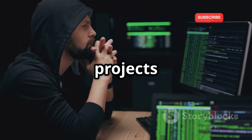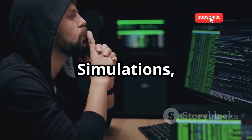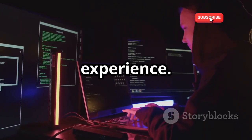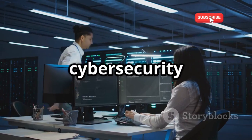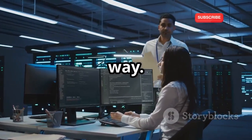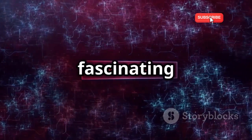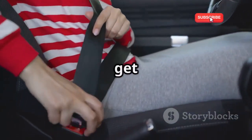We'll guide you through innovative projects like password crackers, key loggers, and ransomware simulations, all designed to offer a hands-on learning experience. Each project is carefully curated to teach you the fundamentals of cybersecurity in an engaging and interactive way. So get ready to unlock your potential and dive deep into these fascinating topics. Buckle up, because this journey is about to get interesting.